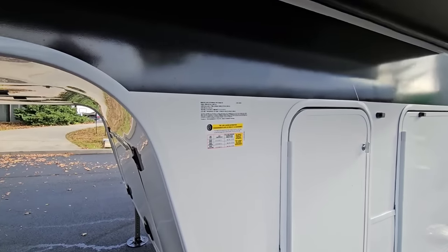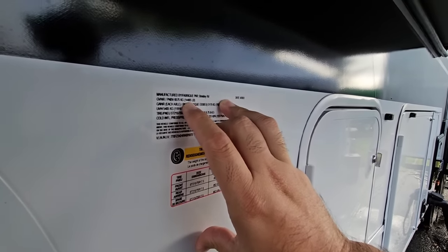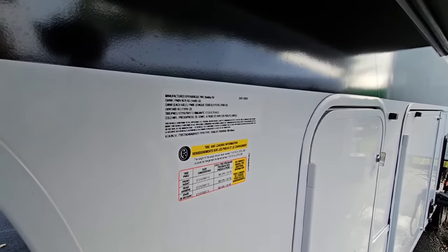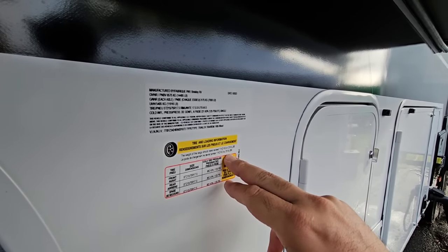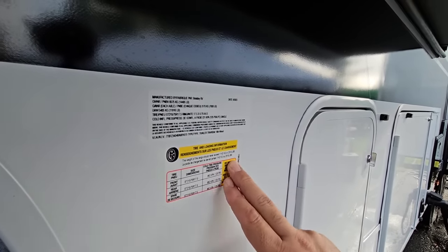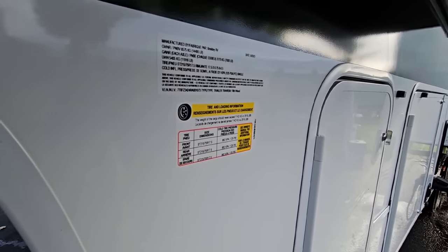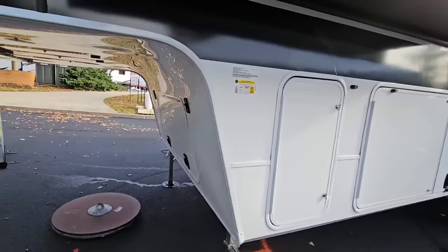Let's start by looking at the numbers. It's going to have a gross vehicle weight rating of 14,495 pounds, so it's about a mid-weight RV. Dry weight is 11,916 pounds, and cargo capacity is 2,519 pounds — really good cargo capacity, which is why the dry weight is low compared to the GVWR. It rides on 17.5-inch Cooper tires, which are very nice.